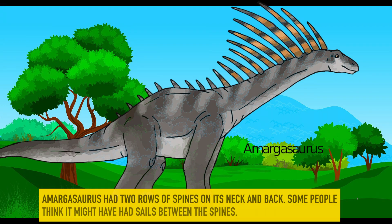Amargosaurus. Amargosaurus had two rows of spines on its neck and back. Some people think it might have had sails between the spines.